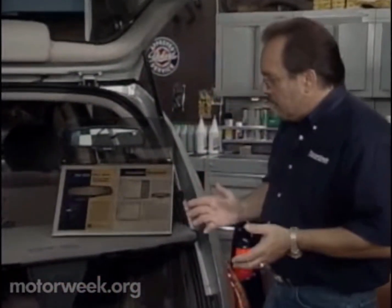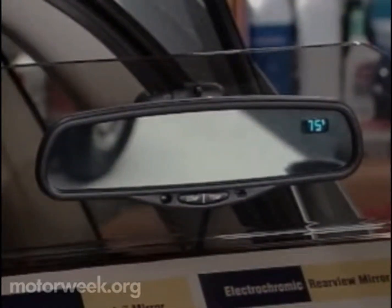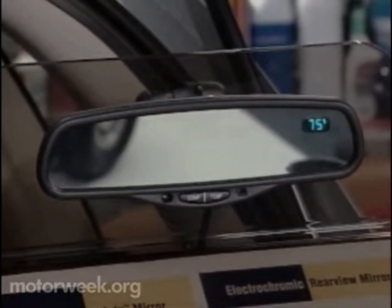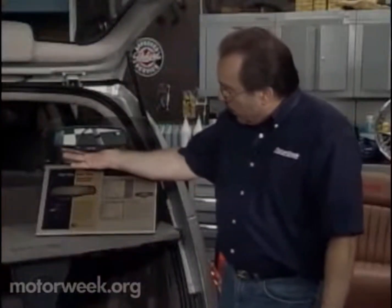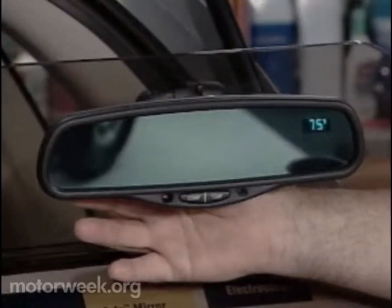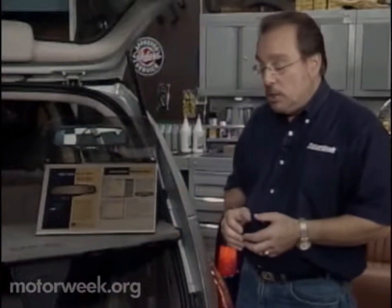In the area of safety, here we have an auto-dimming inside mirror. This is available with or without compass and temperature. It works very simply: when a car comes up behind you at night with the headlights on, it dims automatically. Then, when the headlights are gone, it comes back to normal. It's a great safety feature and a do-it-yourself installation.